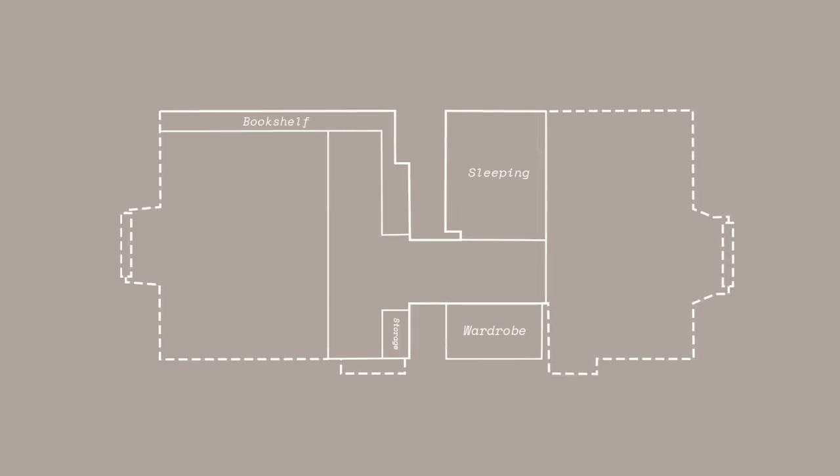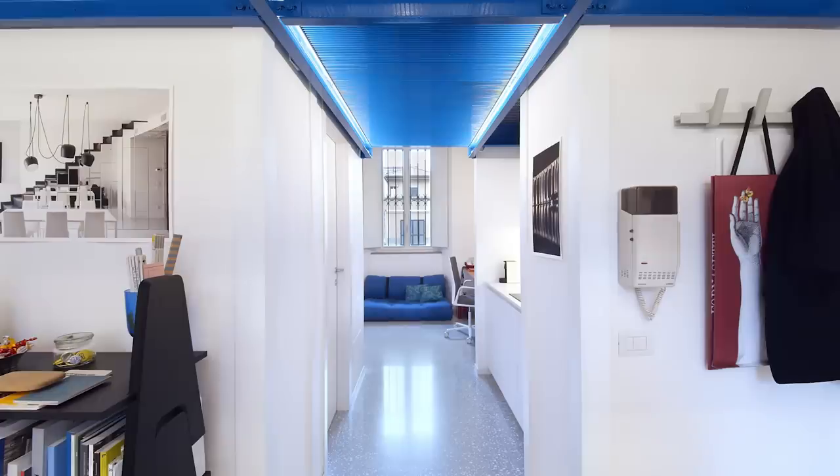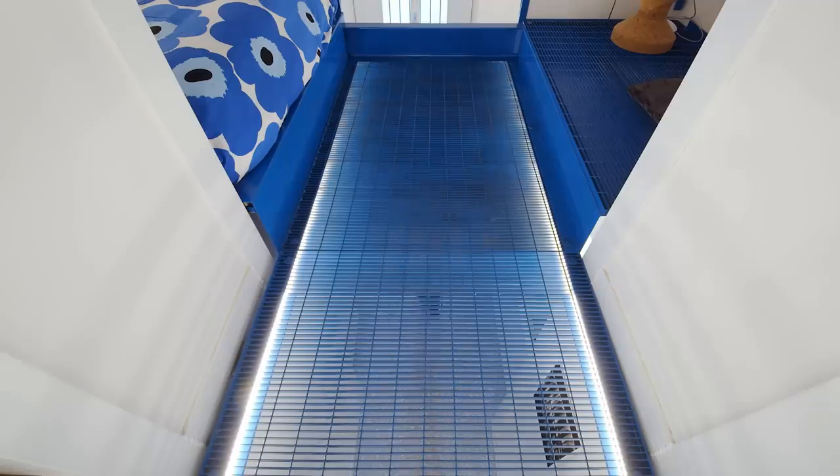I added the blue mezzanine and I created the subdivision between private and public areas. Since the space is multifunctional, it's important to create fluidity between the different areas.